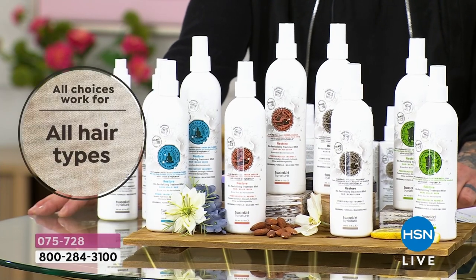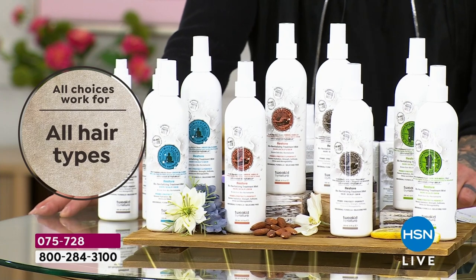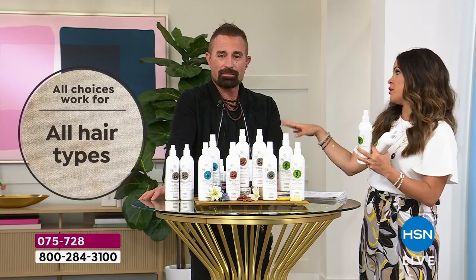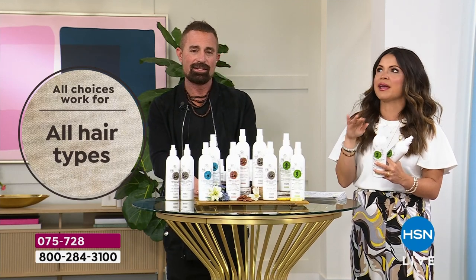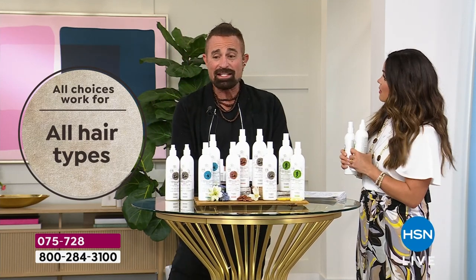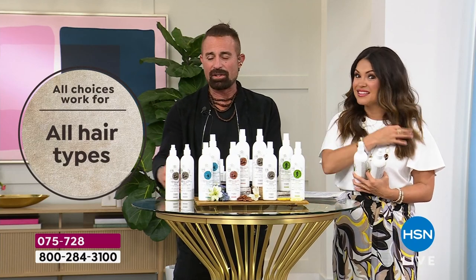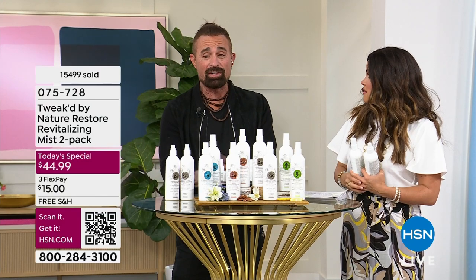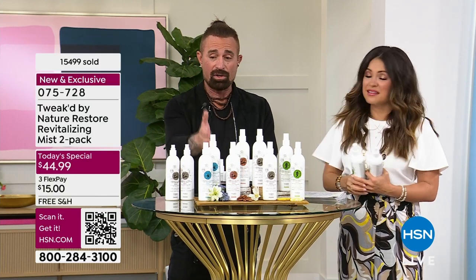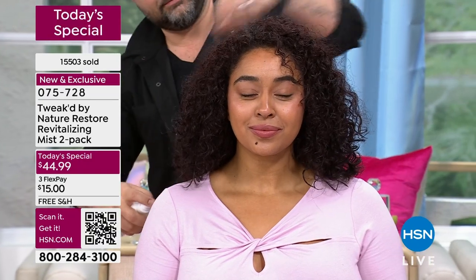It is legitimately for every hair type — that's why we show all our models in the beginning. A lot of products say 'if you have curly hair, forget it' or 'if your hair is really corn silk thin or fine gray, forget it.' This is for everyone. If you're on the fence because you don't believe it could work for everyone, trust me — I wouldn't stand here and say it. I've been doing this 25 years. It's the most versatile product I've ever created or touched from anyone out there.